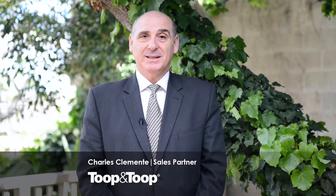Hi, I'm Charles Clemente and with Kay Morris we're offering for sale number 9 Blair Gary Avenue in St George's, on 870 square metres of land with a 19 metre frontage.